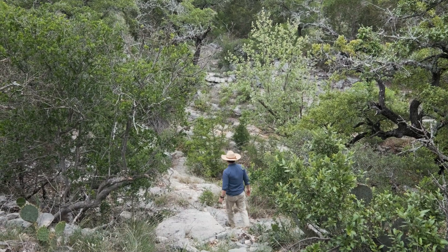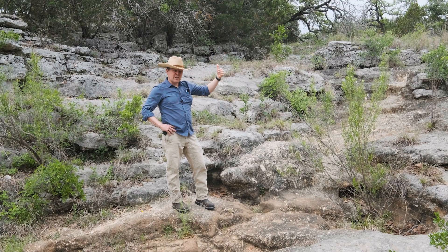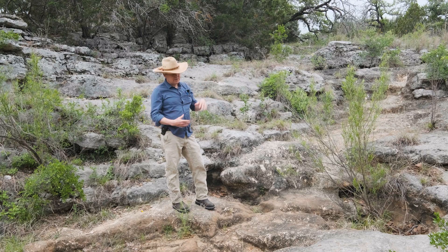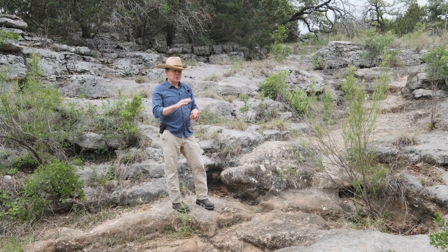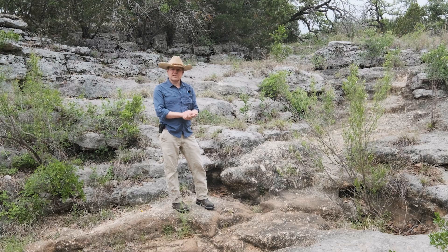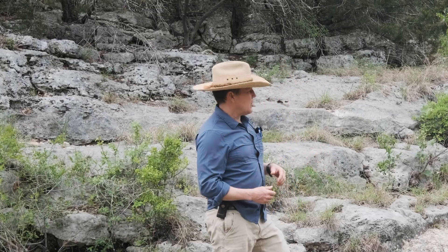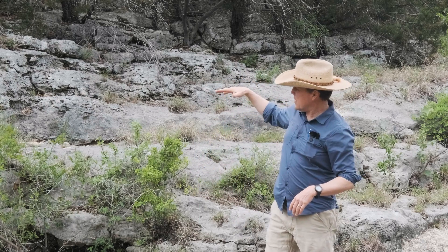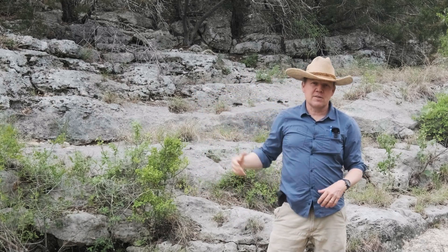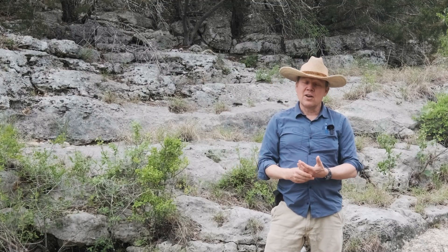We're standing in the lower part of Pogue Creek, where the creek has incised through the Lower Glen Rose, through the Hensel Sand, and now into the Cow Creek limestone. Those three units form the Middle Trinity Aquifer, but it's really this Cow Creek limestone that is the principal aquifer unit within the Hill Country. It's a good source of water supply for wells, but it also sustains spring flows in these areas. You can see the difference from the Glen Rose near Garden Spring — the porosity in this rock is very extensive. There's a lot of storage and capacity to hold and transmit water along karst conduits.